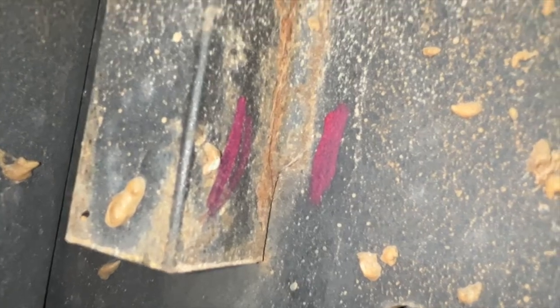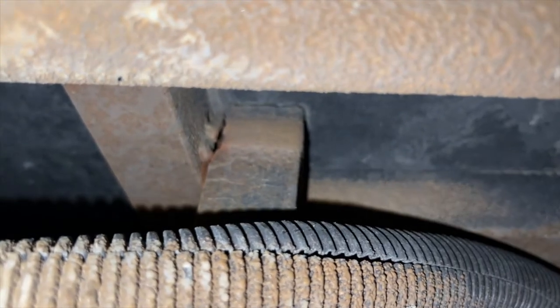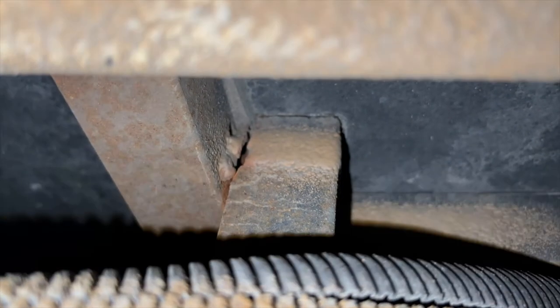Whether or not the damage that we have today is from that or not, I don't know — I wasn't there. But I will show you the resulting damage right above my head here. I'm going to show some box tubing. The welding is cracked and the tubing has pulled away from the frame. On the top half, we see that there is another set of tubing that is welded to it as a brace — that is completely broken off.